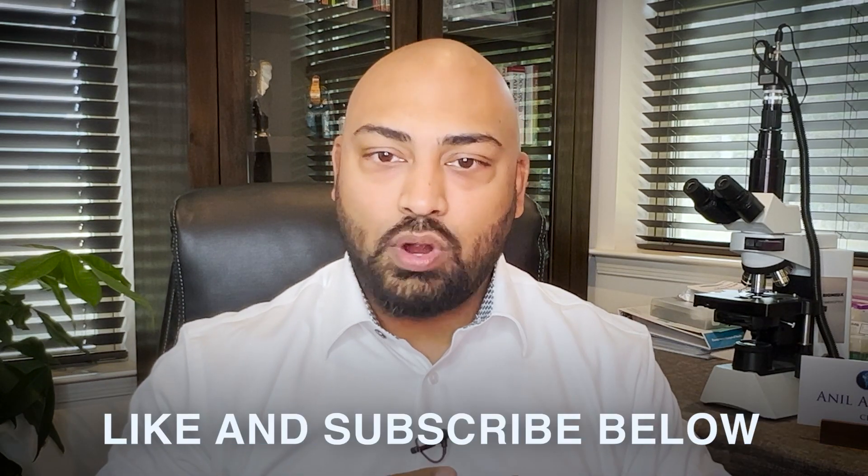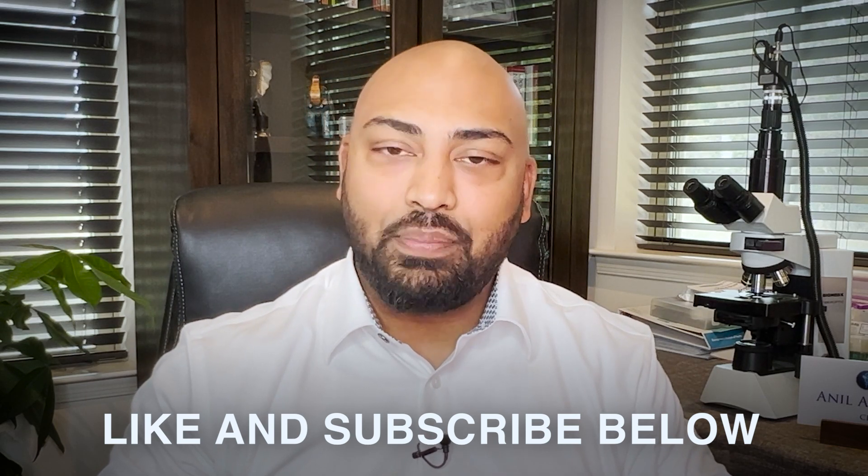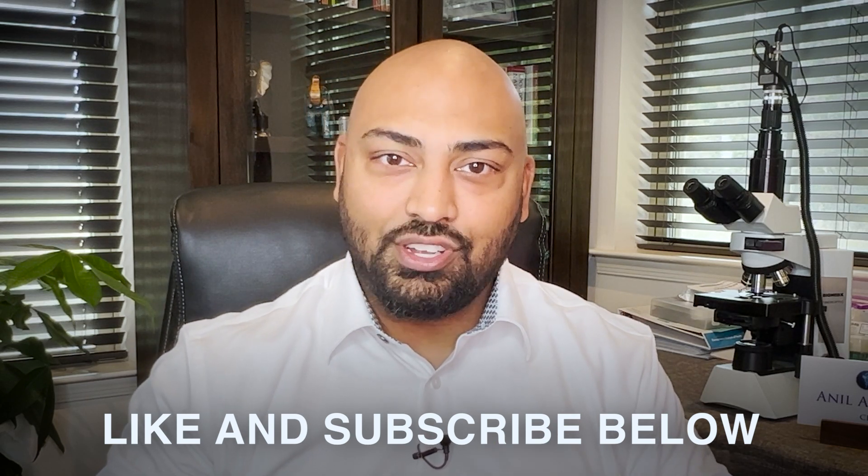Thank you so much for watching this video. If you enjoyed today's topic about the anti-aging benefits of quercetin, please like and subscribe to my YouTube channel, where I'll be discussing new and exciting health topics in the field of anti-aging and longevity medicine. I'm Dr. Anil Bajnath, wishing you the best on your journey to becoming a more youthful you. Thank you.